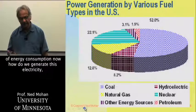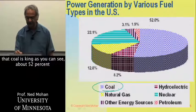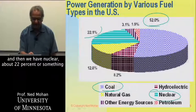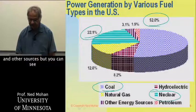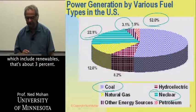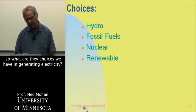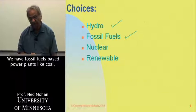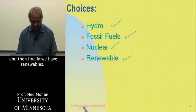How do we generate this electricity, at least in the U.S.? Coal is king, at about 52%. Then we have nuclear at about 22%, hydro at about 8%, and other sources. Other sources — which include renewables — are very little, about 3%. That's the number which ought to change. So what are the choices we have in generating electricity? We have hydropower plants, fossil fuel-based power plants like coal, oil, and natural gas, then nuclear, and finally renewables.